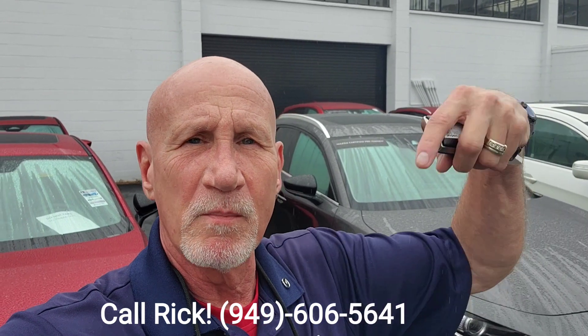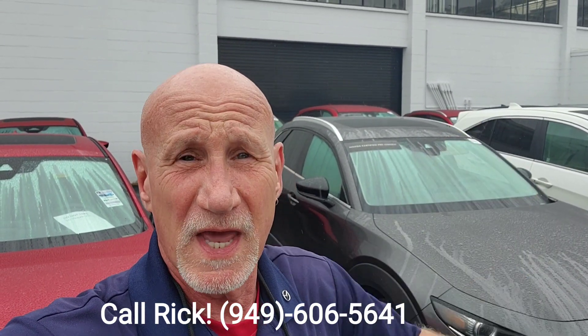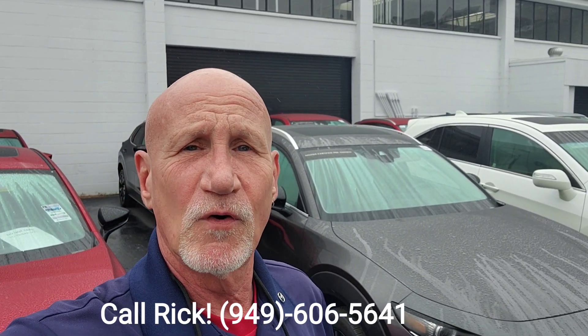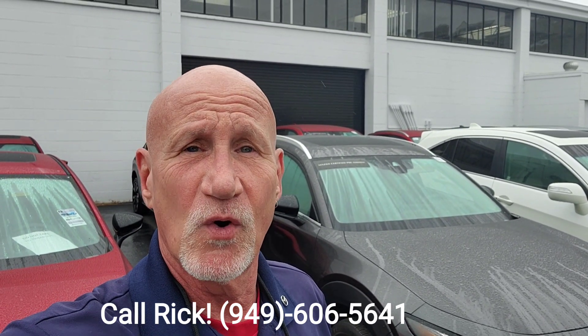So again, Brock, this is Rick with Capistrano Mazda. My number is 949-606-5641, and that is my direct cell. So please give me a call, let me know when you'd like to come in for a test drive, and I look forward to hearing from you. 949-606-5641. Thanks, Brock.